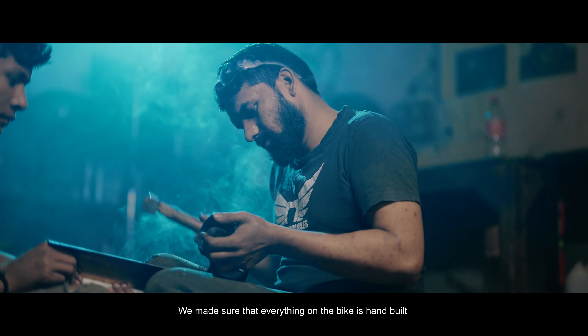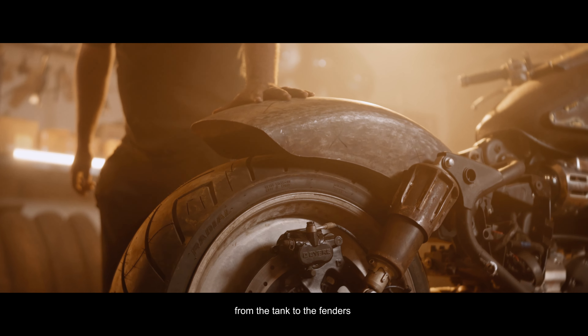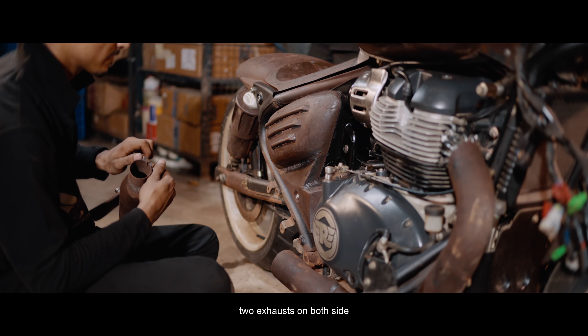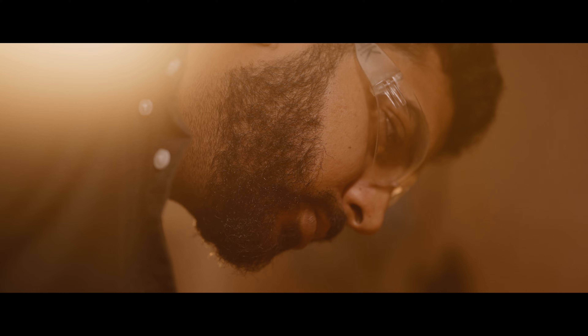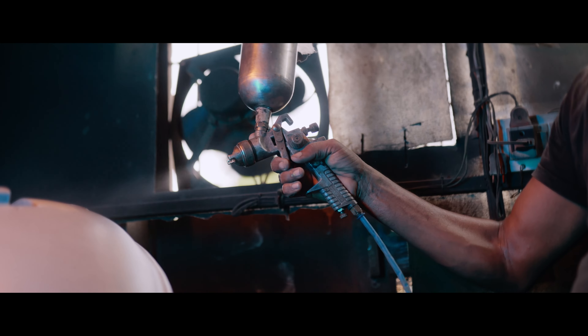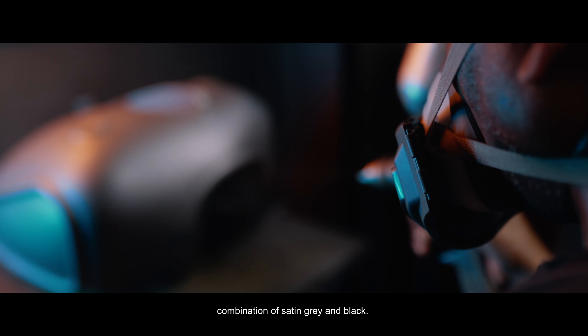We made sure that everything on the bike is hand built — from the tank to the fenders. In the Super Meteor you will find two exhausts on both sides; for this we did something different. We are using a dark theme, a combination of satin grey and black.